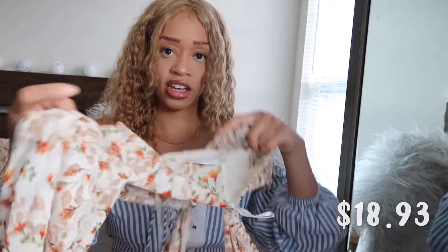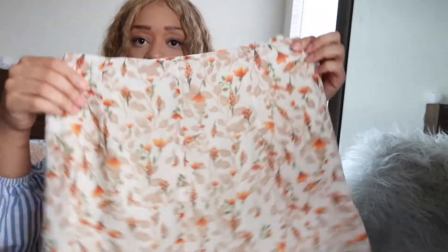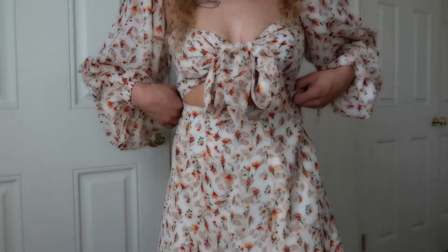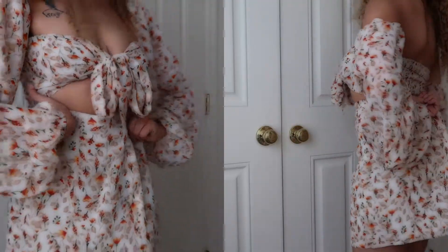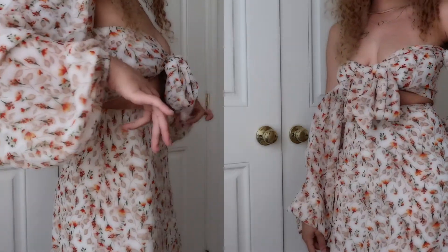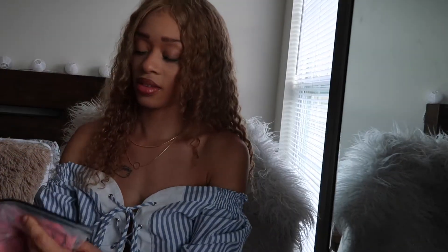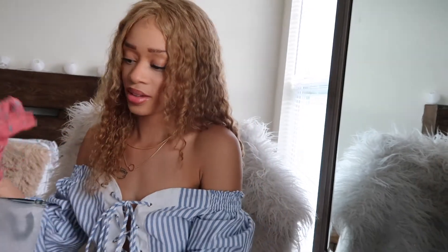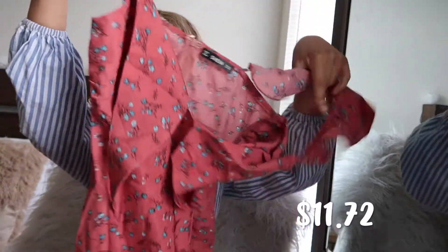The top wraps in the front and it comes with this little skirt. This is another two-piece set — it is so cute, I love the top. But once again, the bottoms are freaking huge on me. The next item is also a dress in size extra small.